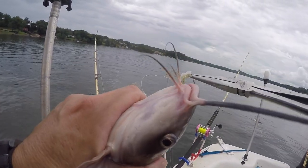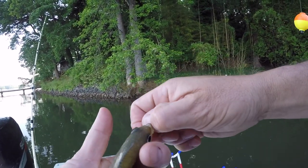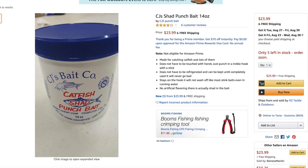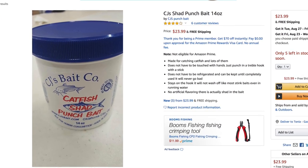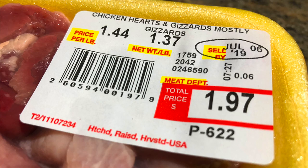I divide catfish bait into two major categories: natural bait — something live that swims in the water — and something else, which includes artificial baits like crankbaits, beetle spins, castable type things, plastic worms, and also manufactured baits, pack baits, stink baits, and grocery store baits. We'll talk about each of those, which one's better, which one's worse if there is a worse, and which one is your easiest, most affordable option.